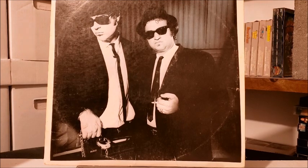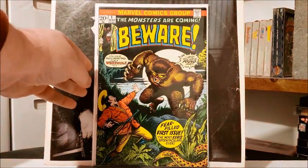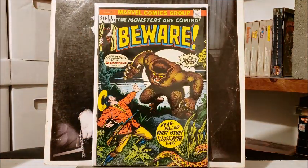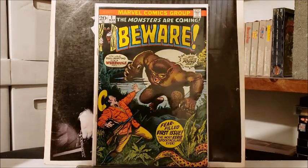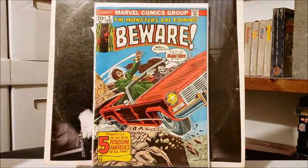First up I think we might have my favorite eBay lot win of the year, starting with Beware number one. Someday I'm gonna have all these old Marvel monster books — these reprints — because I think they're great. I got the first issue, Beware number two, five issues of this, and I didn't pay a lot for it. I think I paid 30 for the lot, so about six bucks a book.